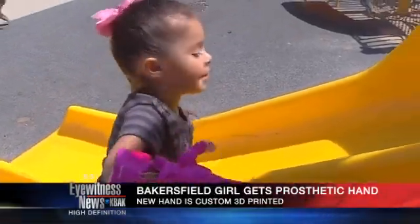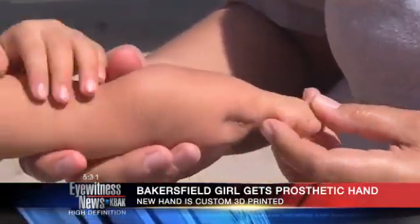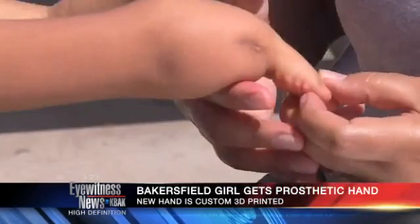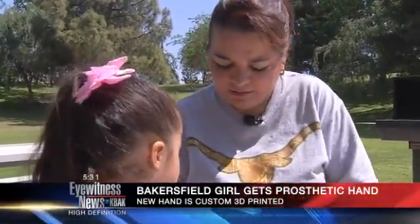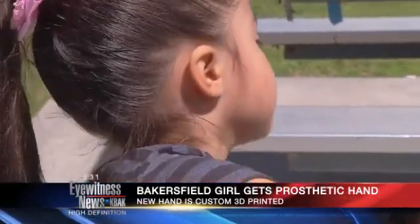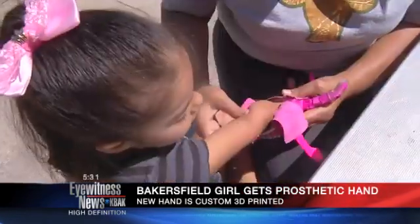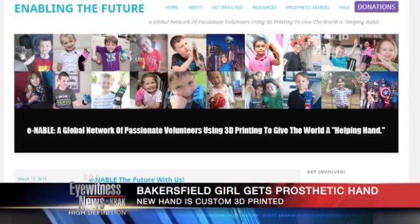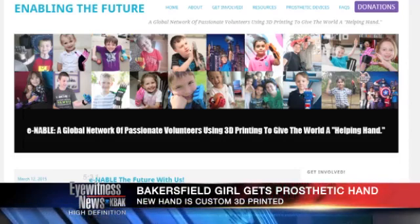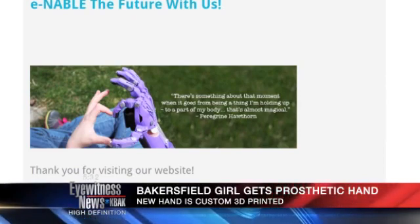Isabella was born with amniotic band syndrome, causing her to lose circulation in her right hand and have what she calls a baby hand. As Isabella started to grow up, she began noticing that her hand was different, and other people noticed too. She even got called a freak once, and she started just crying. Her mother, Christina Ibarra, says that the teasing broke her heart. Christina then came across Enable, a social media site that connects children in need of prosthetic hands with volunteers to give them the prosthetics free of charge.